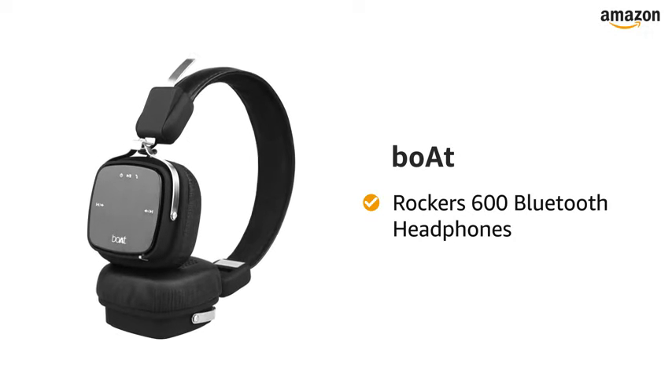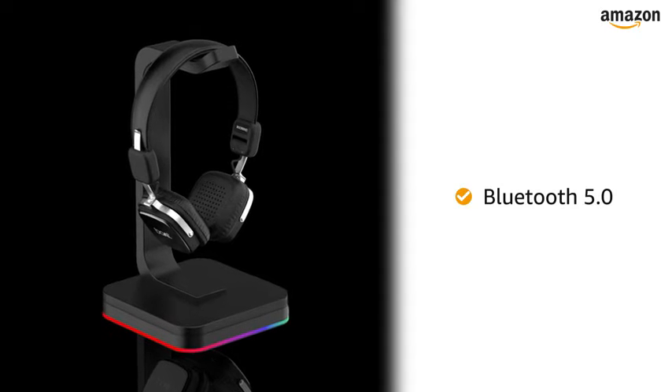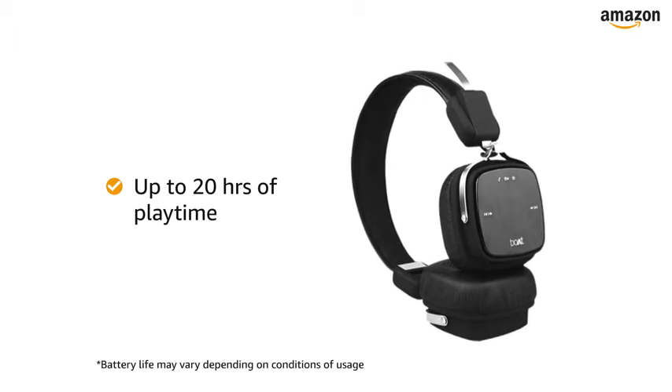Presenting Boat Rocker 600 Bluetooth Headphones. These wireless headphones come with Bluetooth 5.0 connectivity support. The Lithium-Ion battery offers you up to 20 hours of playtime.